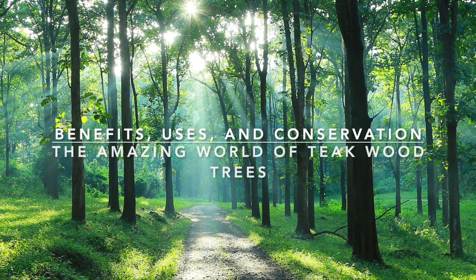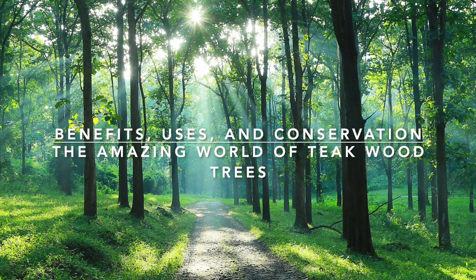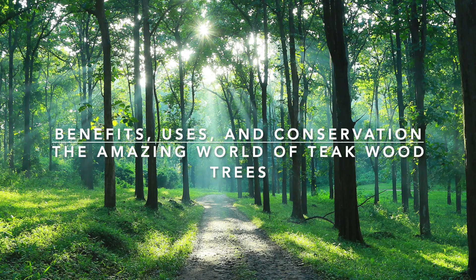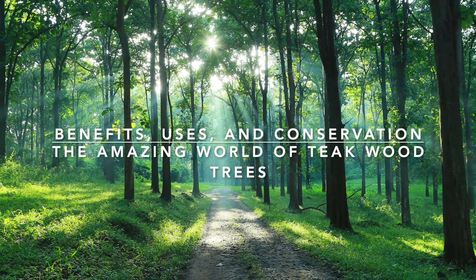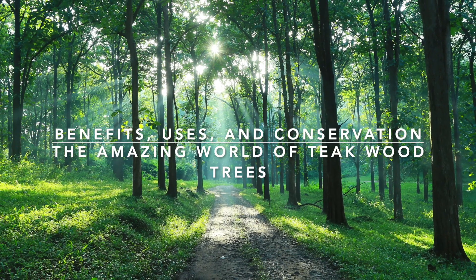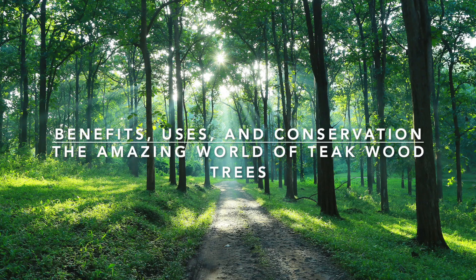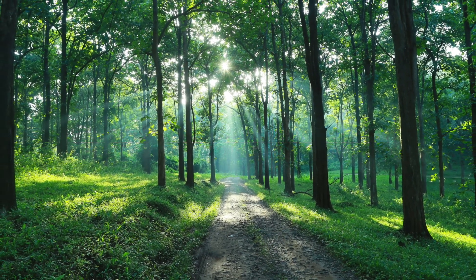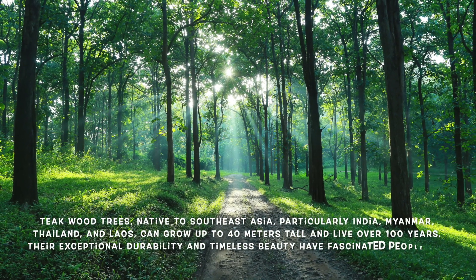Welcome to Tracking Nature, where we delve deep into the incredible stories of our natural world. If you are passionate about learning more about trees, plants, and ecosystems, you are in the right place. In today's episode, we are exploring one of the most valuable and intriguing trees on the planet: the teak tree, or Tectona grandis. So sit back, relax, and let's embark on this journey together. Don't forget to subscribe to our channel for more fascinating content.